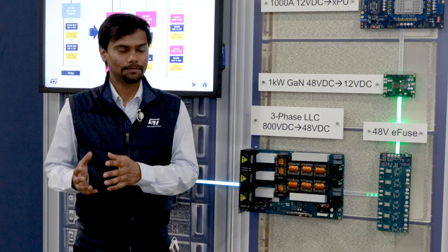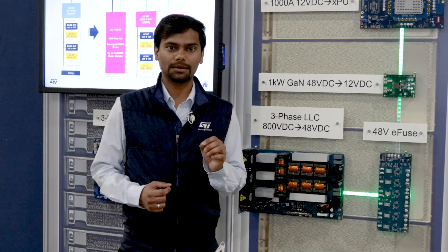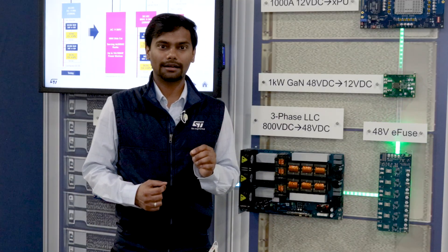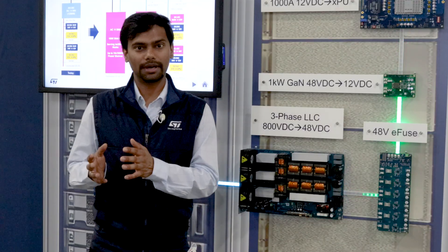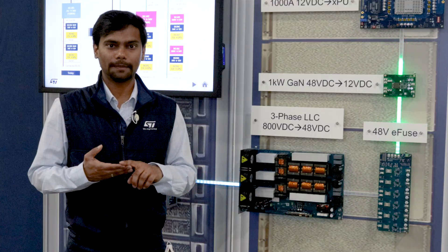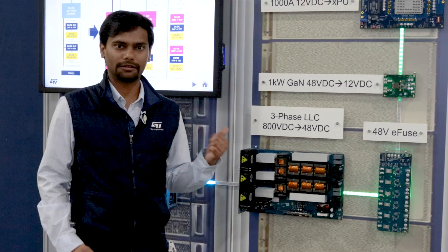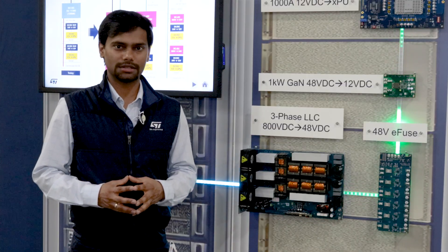Moving to diagnostics and monitoring, this eFuse has a precise analog temperature monitor signal. In terms of digital telemetry, it can monitor power, voltage, current, and temperature, and transmit this information digitally via the PMBus interface that is incorporated into the eFuse.